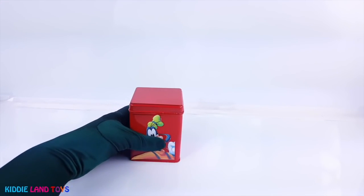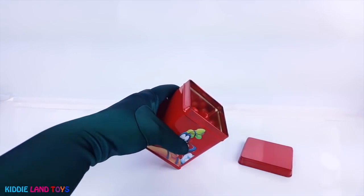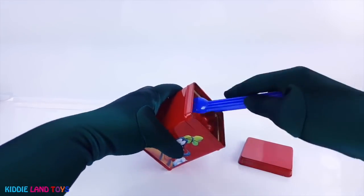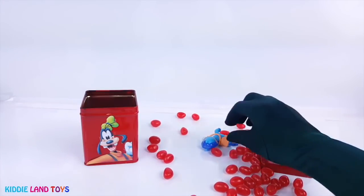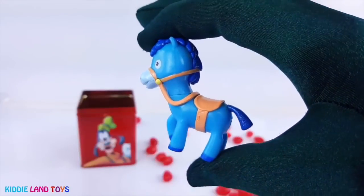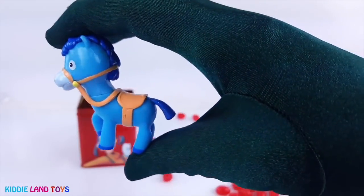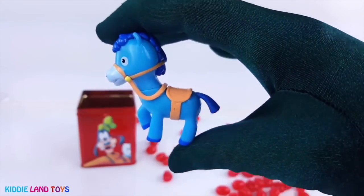Next we have Goofy on the red tin. I know who that is. It's Sheriff Callie's horse, Sparky. Sparky is Sheriff Callie's favorite mode of transportation.